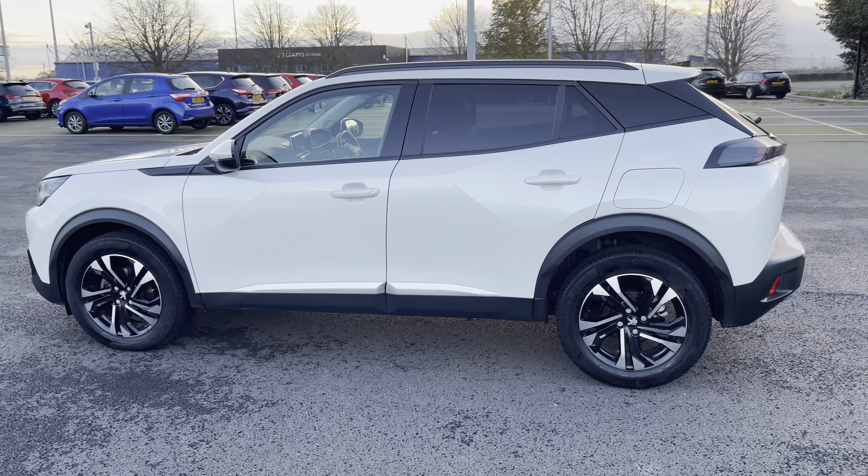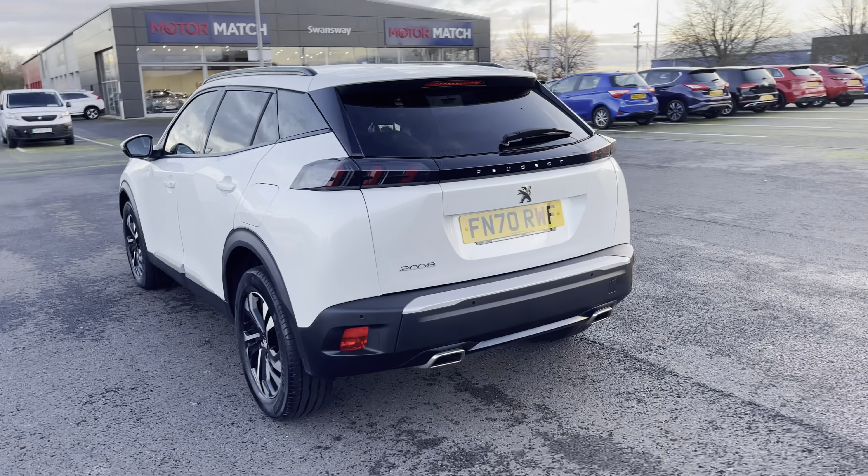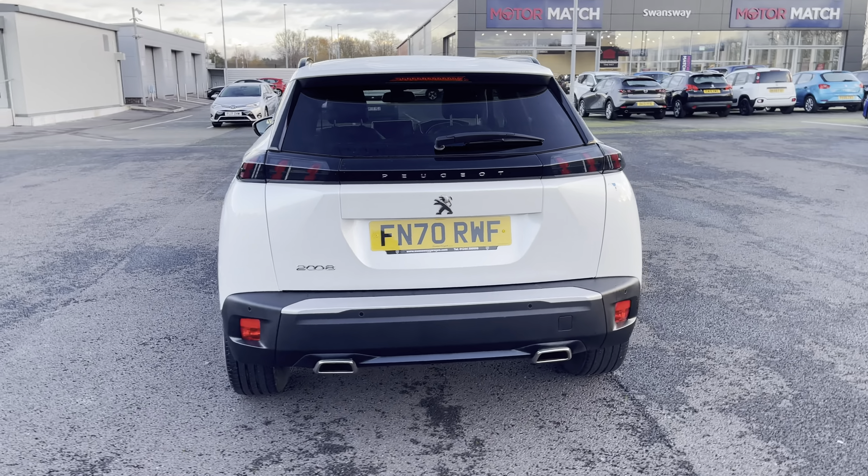Finished in pearlescent white — an optional extra of £725 — it is nicely complemented by the gloss black roof bars and rear and tailgate privacy windows.